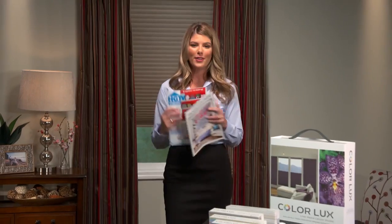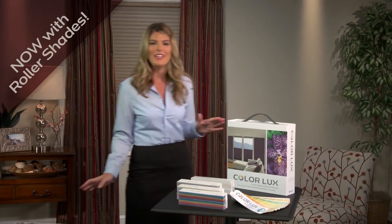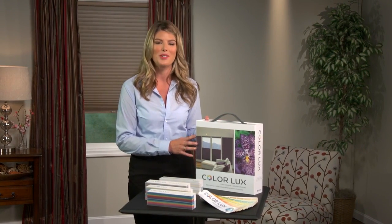Everyone is talking about color. You see it in magazines, home decorating shows, and social media. We've taken cellular shades to a whole new level with Color Luxe. It's the most exciting color program in the custom window treatment world.